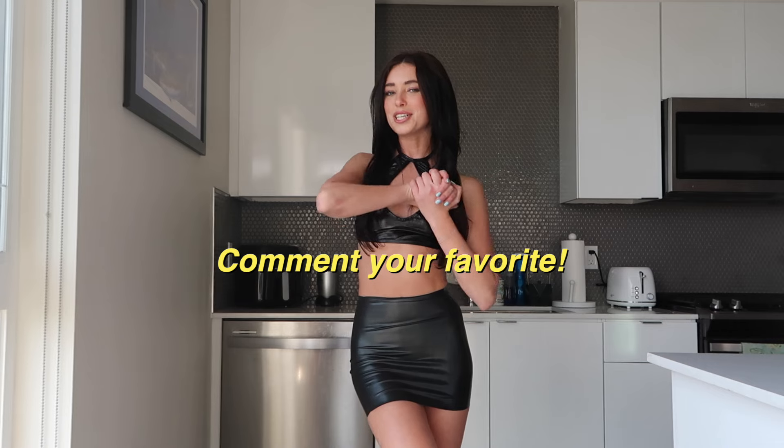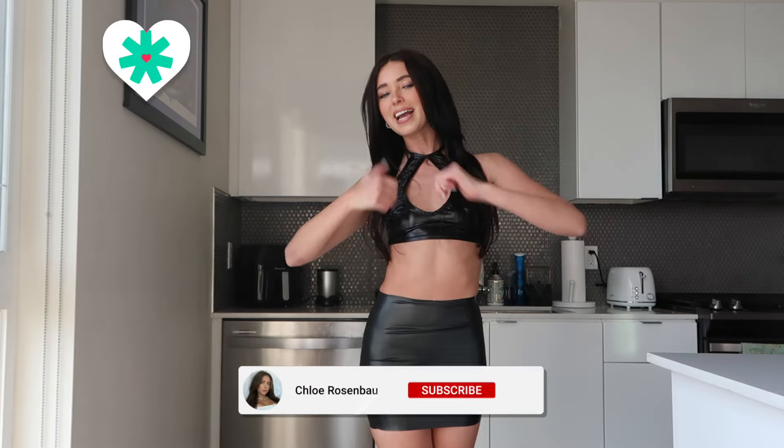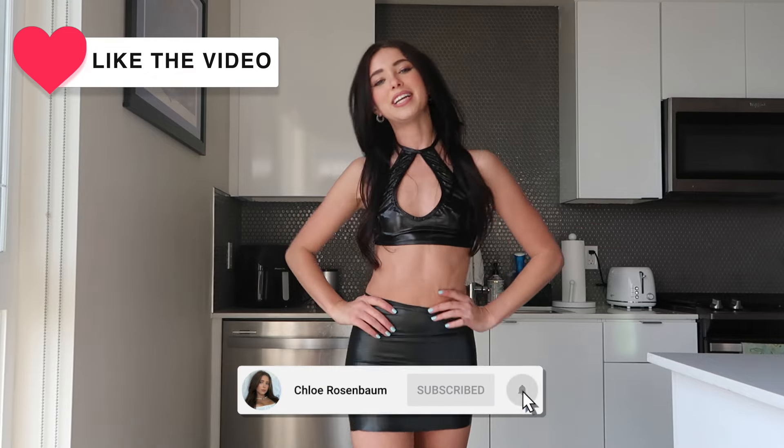That's all for today's video — I hope you enjoyed the latex try-on haul! Make sure you comment which outfit was your favorite down below, give this video a big like, and subscribe to my channel for new videos on Sundays. I love you all and I'll see you next week!